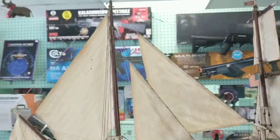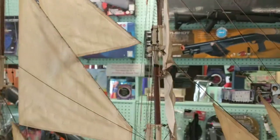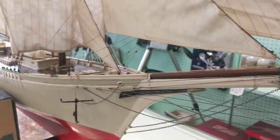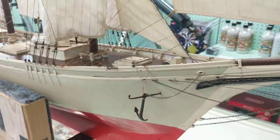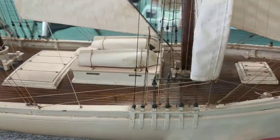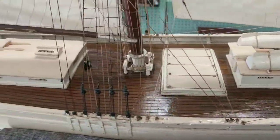Rigging was dry rotted and coming down, and we were able to clean everything, preserve the sails, and put new rigging. About 50% of the rigging line that you see on this boat is new. One anchor was missing so we replaced it with the matching set. The deck has been totally redone.